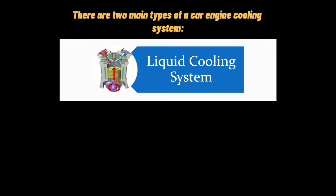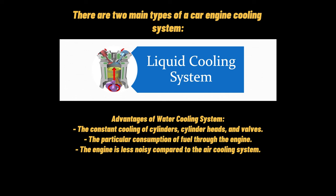The second type is the water cooling system. In water cooling systems, there are jackets provided along the cylinders, cylinder heads, valves, and seats. When the water circulates, the jackets absorb the heat of combustion. Then, the hot water will cool the radiator with the help of a fan. The cooled water will again circulate through the jackets. Advantages include constant cooling of cylinders, cylinder heads, and valves; improved fuel consumption through the engine; and the engine is less noisy compared to the air cooling system.